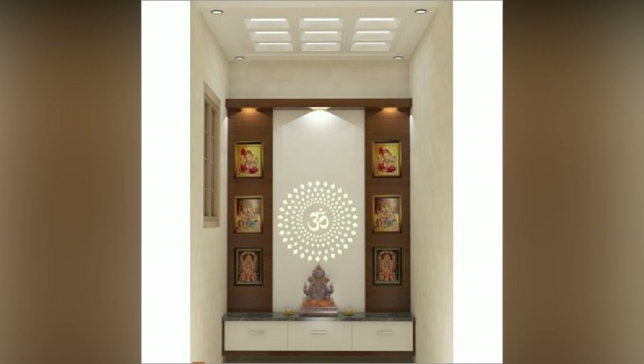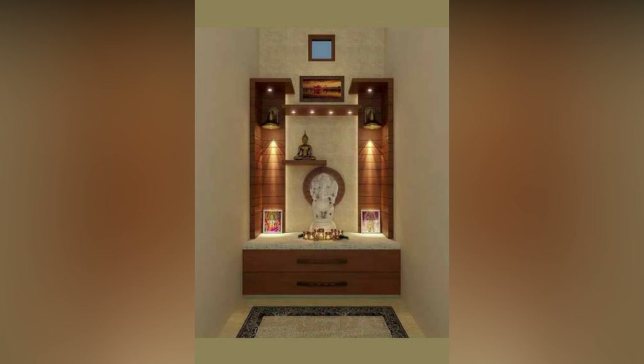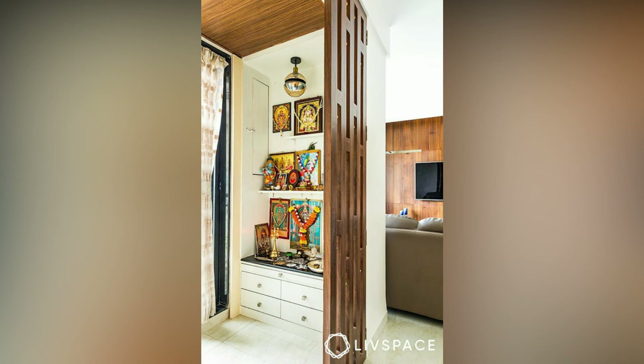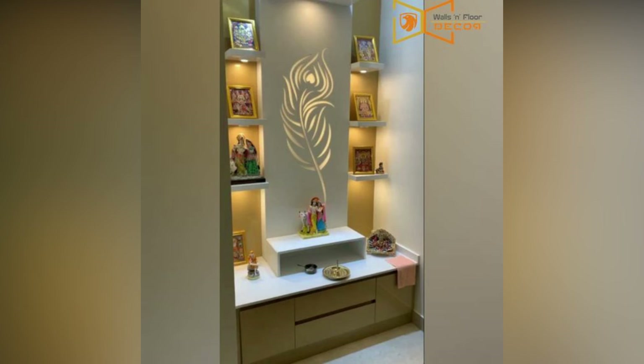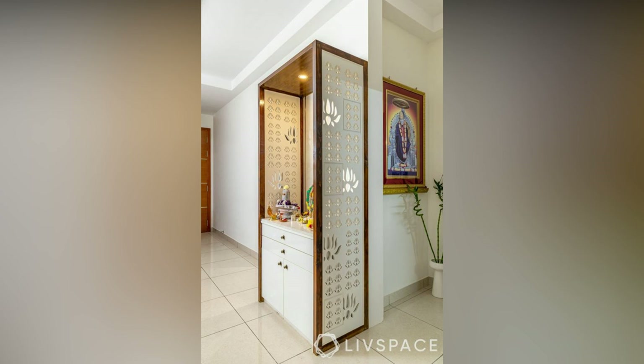The material used to make the interior design of a poja room, including wall units, has a determined effect on their price. For instance, wood costs more than glass, jardini, or plywood. Marble, granite, or any other natural stone will cost more than wood. Thus, a grand glass poja room would still cost less than a small marble mandir.